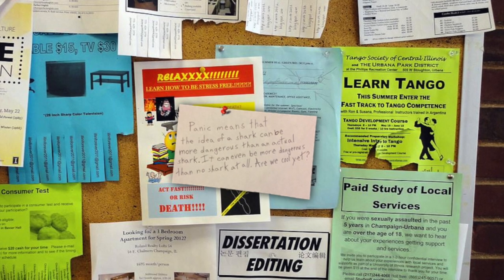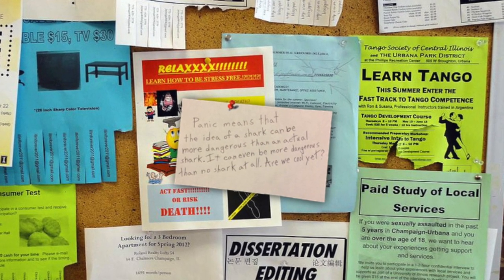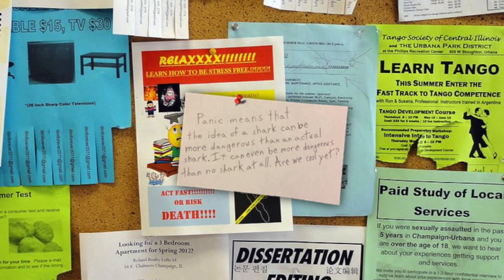Document 1057-K24: Panic means that the idea of a shark can be more dangerous than the actual shark. It can even be more dangerous than no shark at all. Are we cool yet?